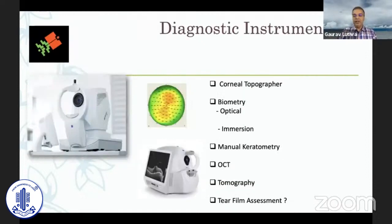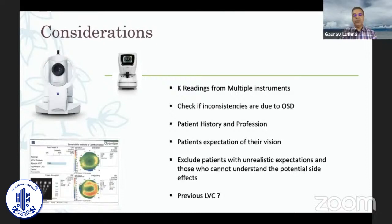When dealing with a patient for biometry, you could be looking at many things today: from a corneal topographer to optical or immersion biometry, manual keratometry, OCT to look at the fovea, tomography in certain cases, and today a tear film assessment also becomes really important. The considerations for premium IOL patients are many.